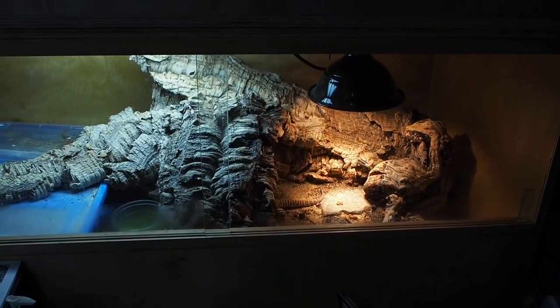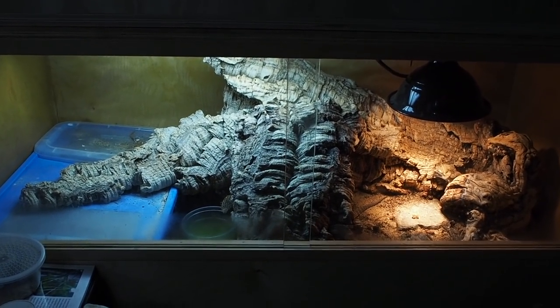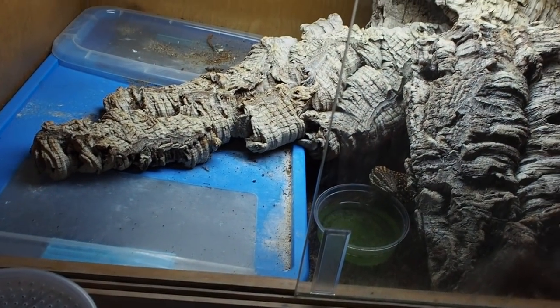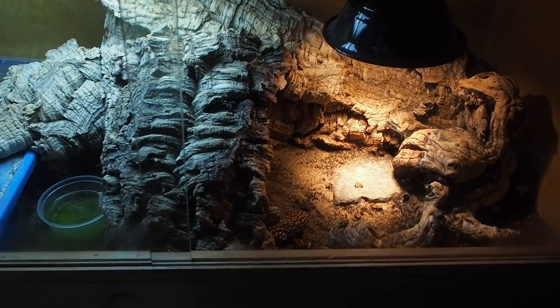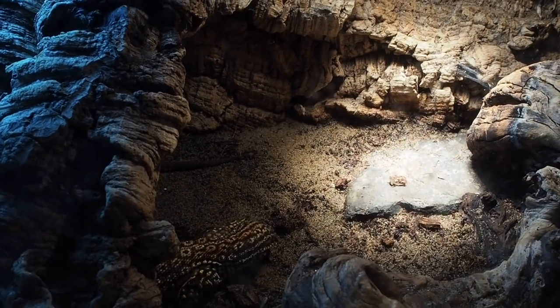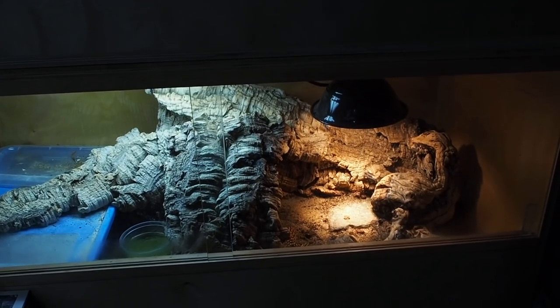His basking spot is about 140°F and the ambient in his tank is about 85 to 90°F. We can check that — 85°F, I was right. Monitors like a nice hot basking spot. There's a monitor at work that I really want to get — it's a Varanus melinus, or a quince monitor — but I think they just get a little bit too big for what I'm currently working with.